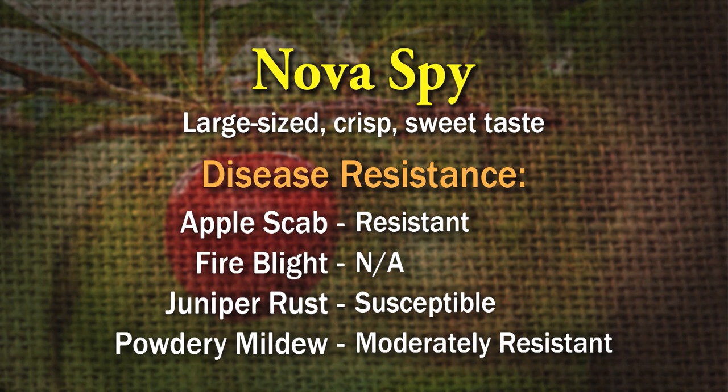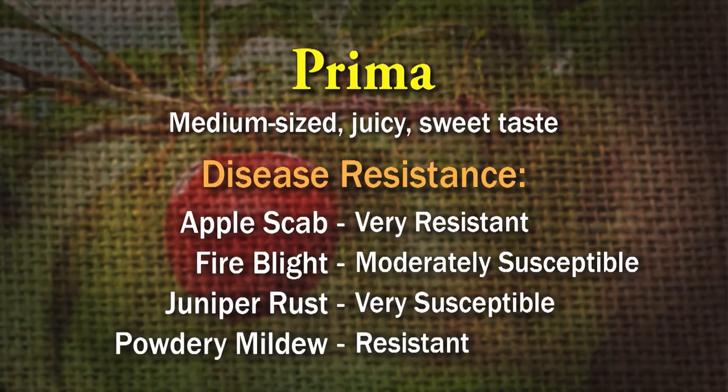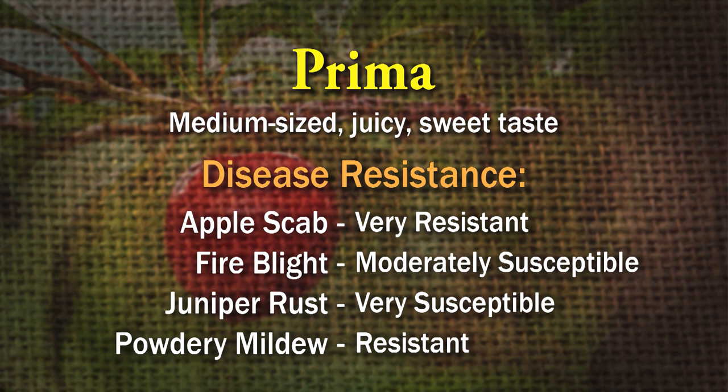Nova Spy is resistant to apple scab, susceptible to juniper rust, moderately resistant to powdery mildew, and under fire blight it has 'not applicable' — I assume they didn't test it for fire blight. Prima is very resistant to apple scab and powdery mildew, moderately susceptible to fire blight, and very susceptible to juniper rust.